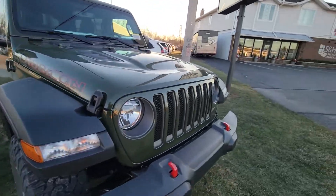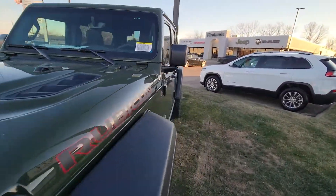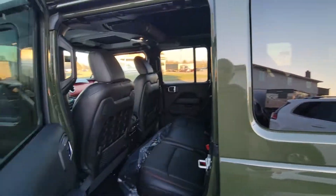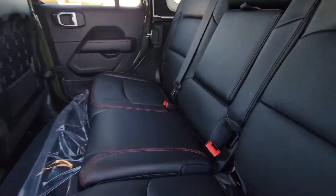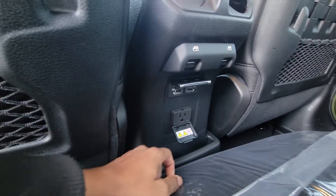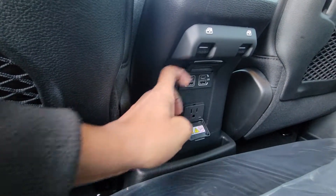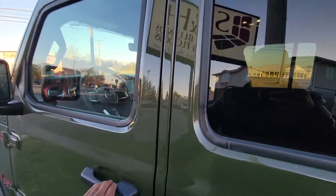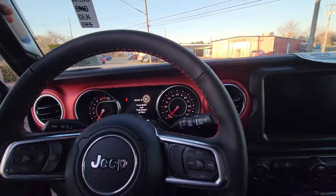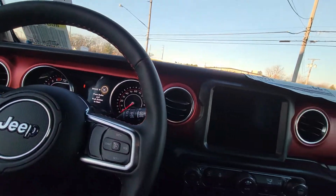This is a Rubicon, the top of the top of Wranglers. Nice pretty creed green color, got leather seats, got a three-pronged charger in the back plus USB and USB-C charging. Of course, the window controls are in the center because you can take the doors off, the tops off — everything that makes a Wrangler a fun vehicle.